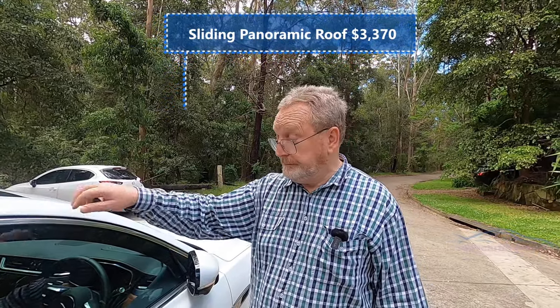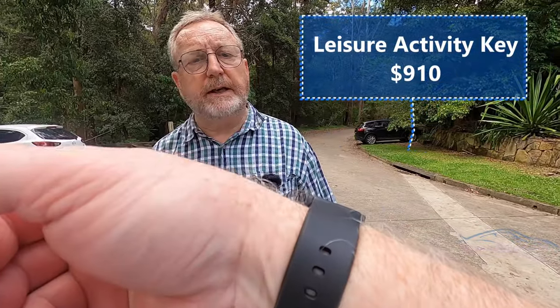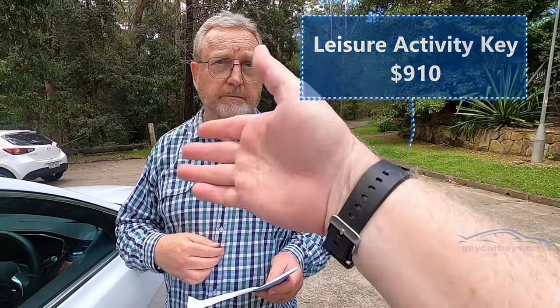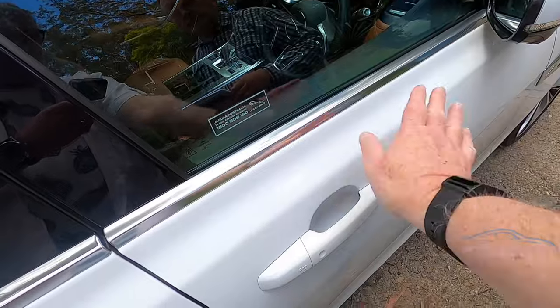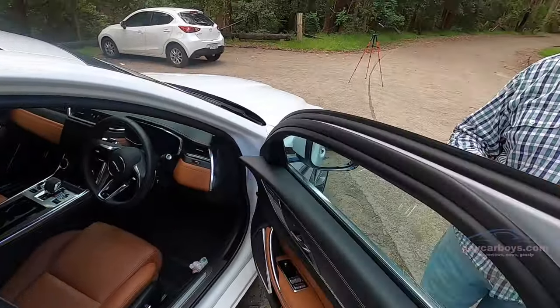Something else that's an option is this — what is that? Well, its correct title is a leisure activity key. Are you into leisure and activities? It means you can go to the beach. It deactivates the key which you've left inside the car, so you can walk up to the car and open the door. This waterproof key you can wear into the surf, although it's got some pins on the back for charging, so I'm not sure how that's going to work.